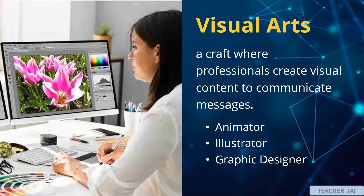Number 2: Visual arts is a craft where professionals create visual content to communicate messages. Example opportunities are animator, illustrator, and graphic designer. An animator creates moving images, often for films, games, or advertisements. An illustrator produces visual interpretations for various media like books, magazines, or advertisements. While a graphic designer designs visual content for branding, advertising, or communication purposes, including logos, posters, and packaging.